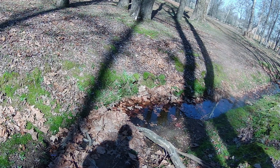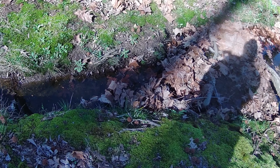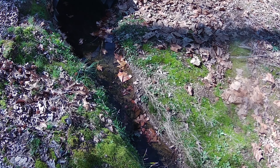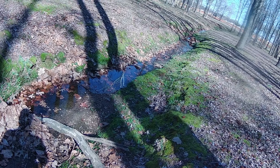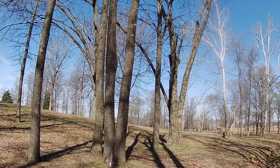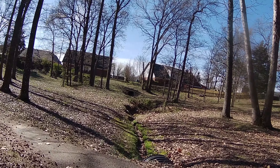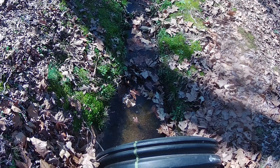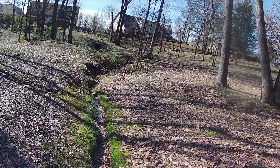All right guys, so this is 1080p at 60 frames per second. Giving us a little color right here so we can see the difference in color between both action cameras. Both stabilization is on on both action cameras. Let me know which one you think looks the best.